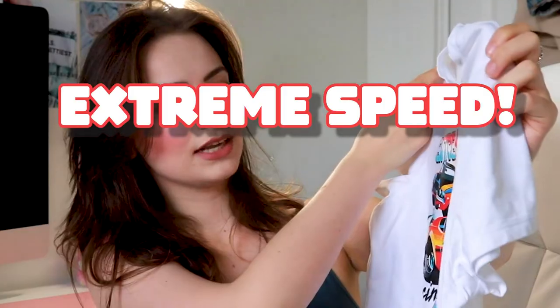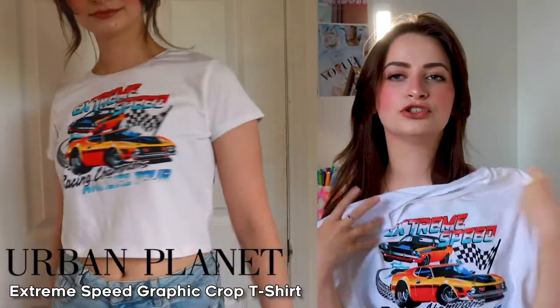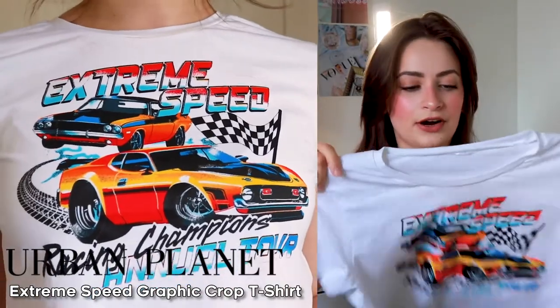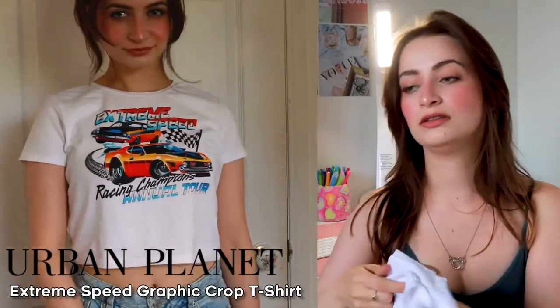Speaking of t-shirts, I got two. I got this crop shirt — it's a white one. It says 'Extreme Speed Racing Champion Annual Tour.' What more could you want from this? It just reminded me of Mario Kart and there's literally no other explanation for this shirt. It was one of the only options because I'm not into rappers, and that's like a lot of t-shirts at Urban Planet right now — lots of singers and rappers. I could have got a Britney Spears shirt but I already have two, so I didn't need another one.